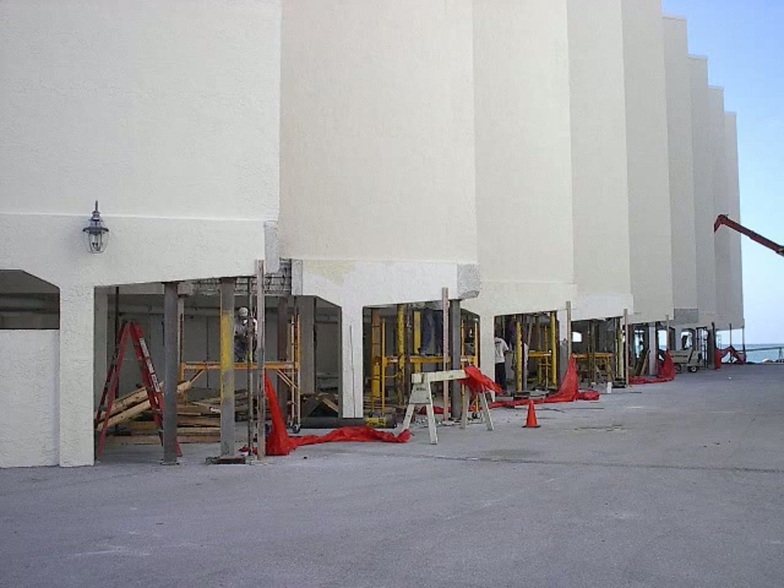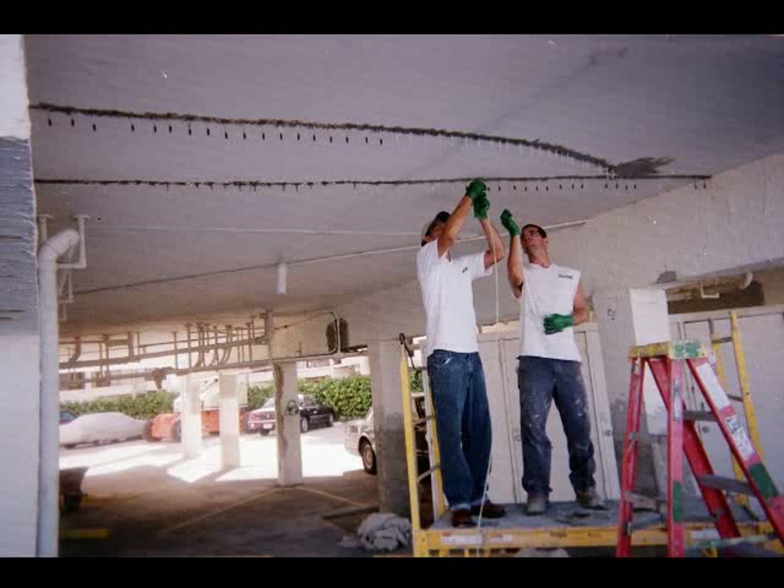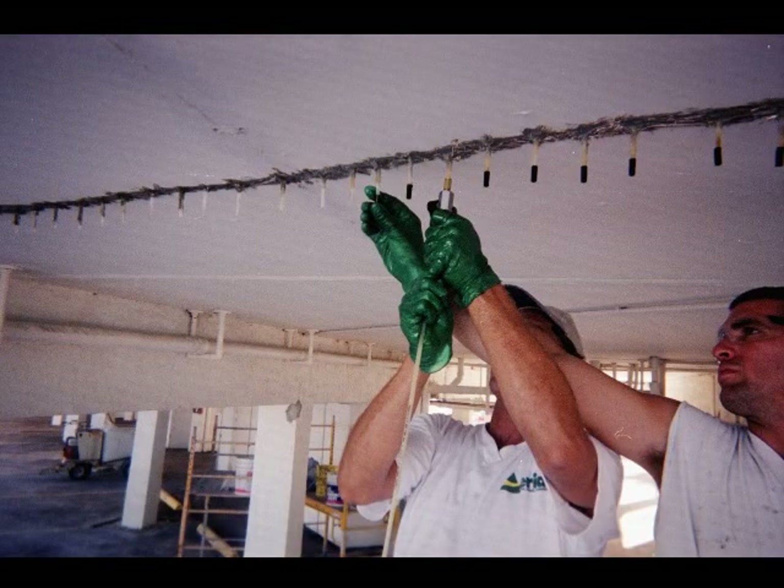We also found a few hairline cracks in the first floor foundation, so another step that was necessary in this same area was some epoxy injection within the cracks. Crack injection works by filling the entire length and depth of the crack and fusing the slab back together. It also prevents water from getting into the concrete and deteriorating it further.